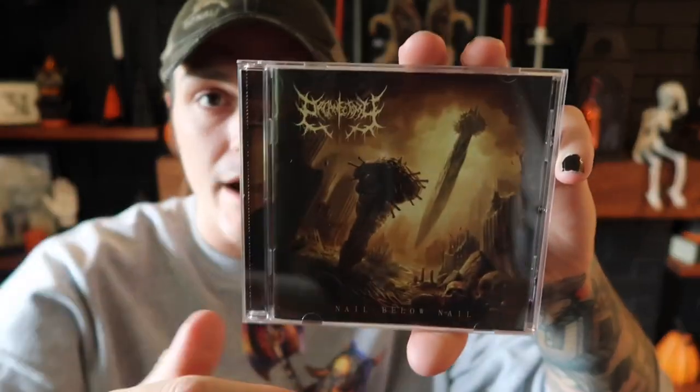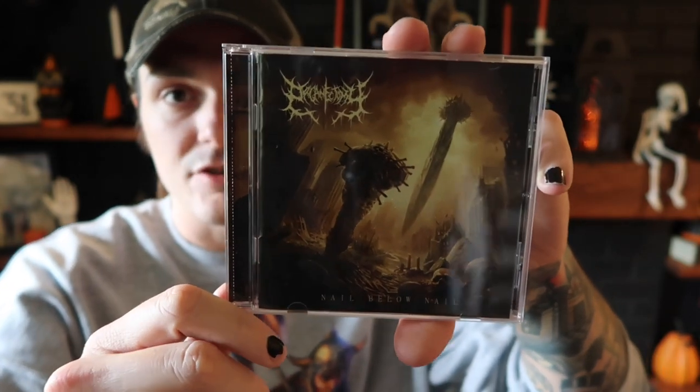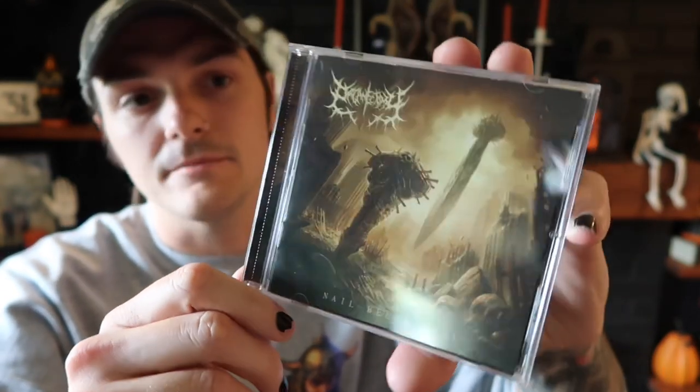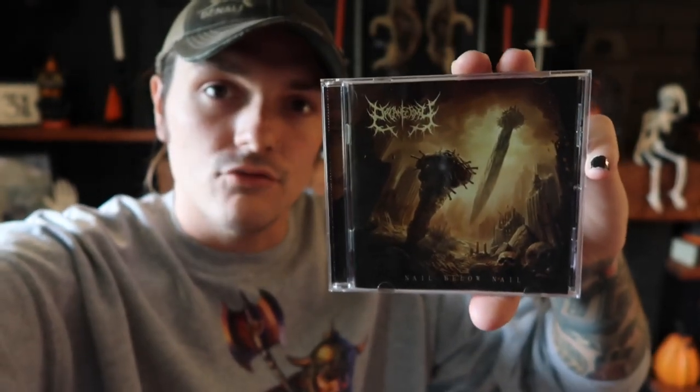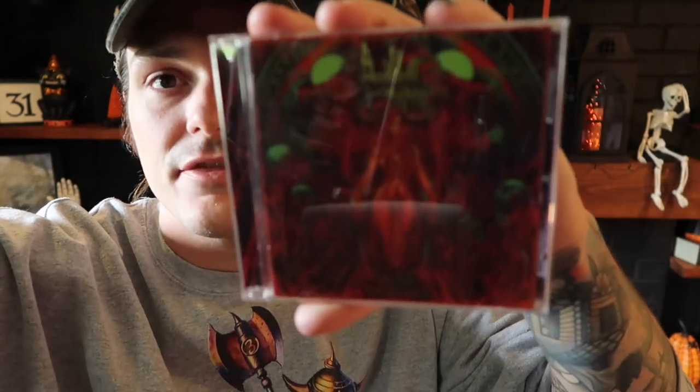What we're listening to right now is this — a 2022 album from Organectomy called Nail Below Nail. This is kind of the odd one out of the stuff he sent, because this is more like brutal death metal slash slam metal. The other stuff he sent is more kind of death core.